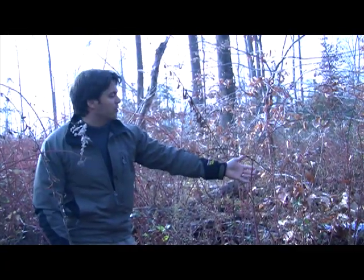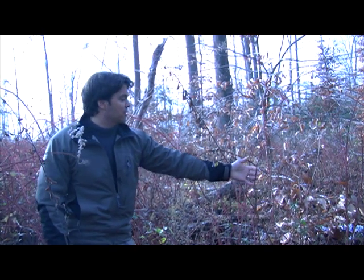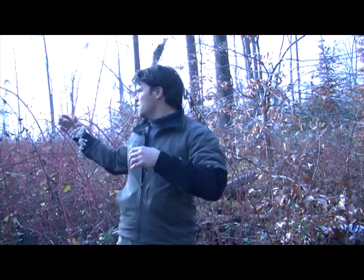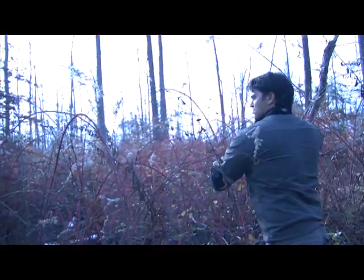Here at SERC, there are about 250 different plant species in the understory. Only about 35 of them are invasive species. But, as you can see, they're about 90% of the cover. So just about everything you see here is an invasive species.